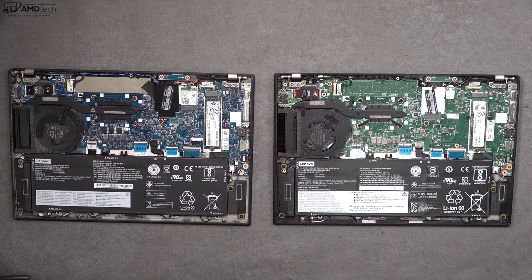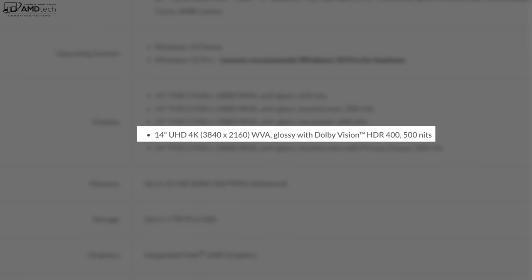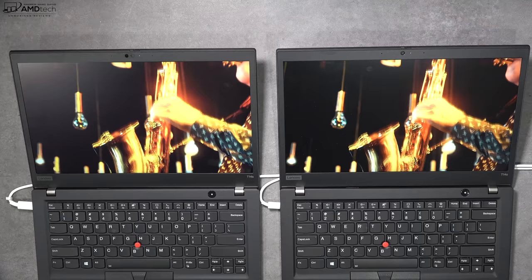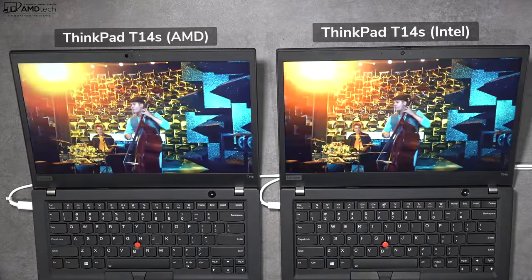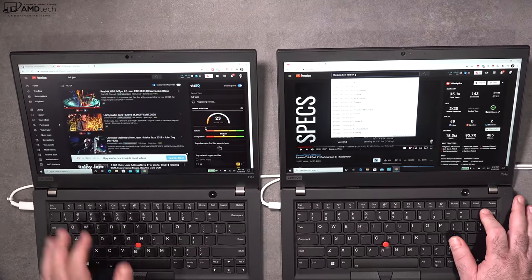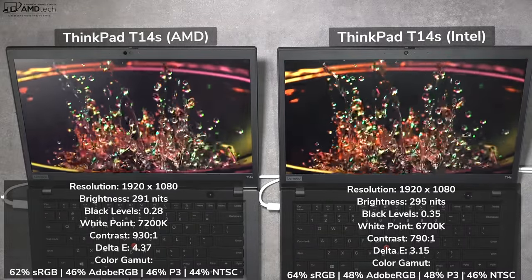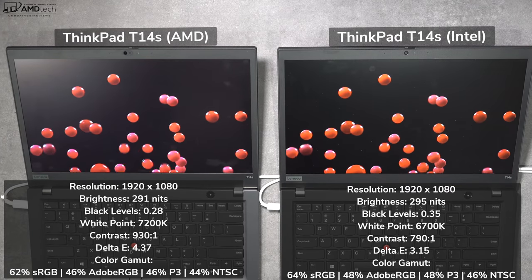When it comes to display options, only the Intel version offers a 4K UHD panel with Dolby Vision HDR 400, getting as bright as 500 nits according to Lenovo. The AMD version offers other SKUs with full HD resolution. Both units I have feature the same 300-nit full HD touch display — it's a matte display, so you don't get unnecessary glare or reflections on either model, which is great for business users.